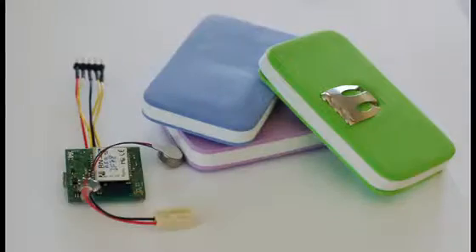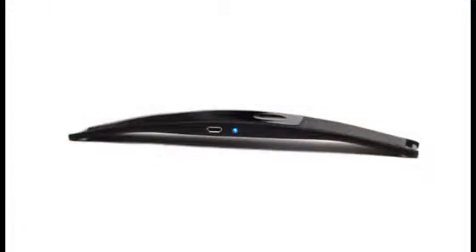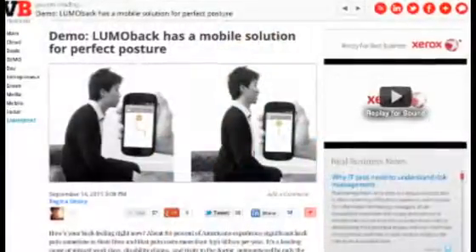So since then, our team has been on a mission to bring better posture to everyone. It started looking like this. And now we're really excited to show you this. We're very excited about where things are going with Lumo. We've already been in the news a few times and won some cool awards.